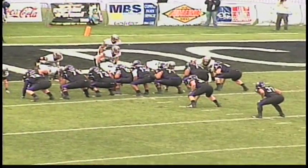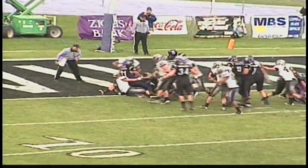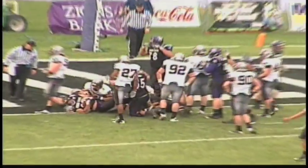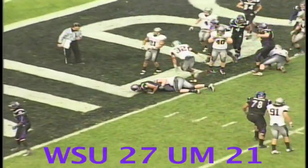6 is better than 5 any day of the week, so they're going to go for 2. They bring out the same formation as the first time. For 2, they'll give it to Bowe again — this time he blasts in and he got there.